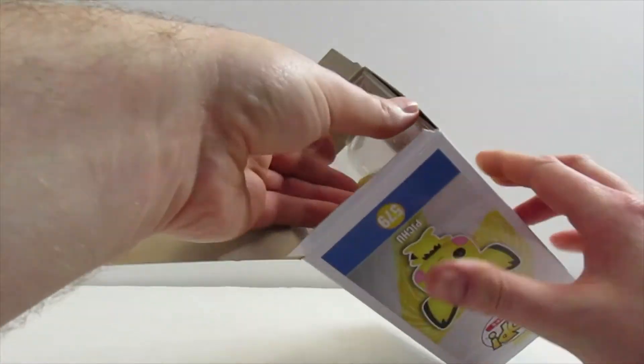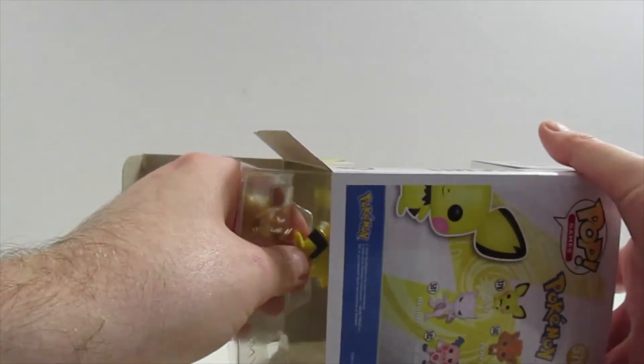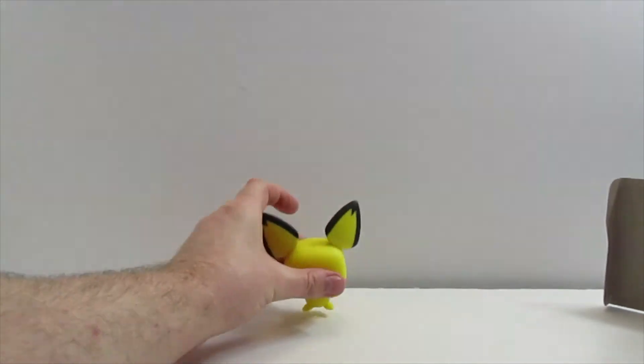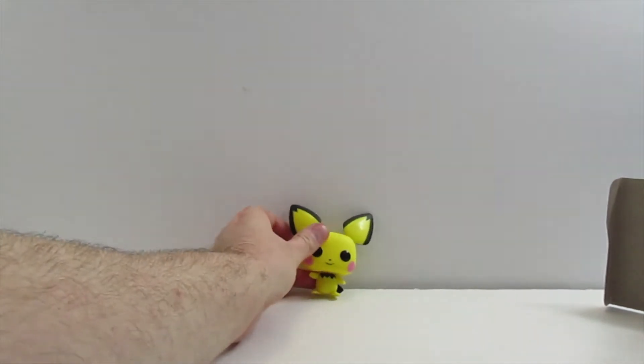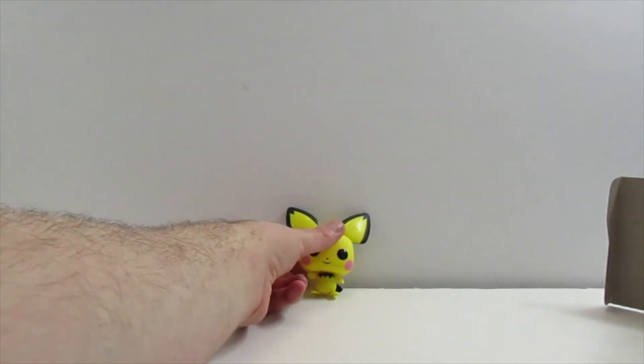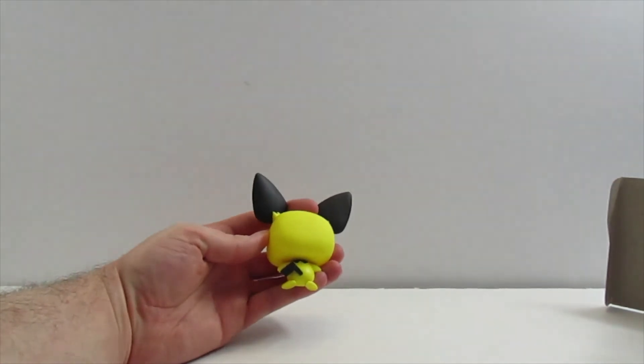Okay, come on — hopefully he won't fall over. There he goes, I got him. He's tiny. He has a little pink circle on his cheeks, and he has yellow ears with a little bit of black on the ears, and on the neck, and on the little tail. It's so adorable.